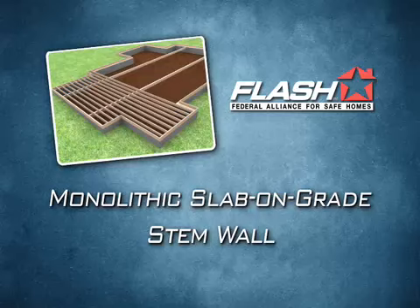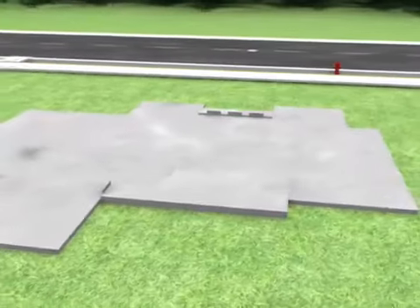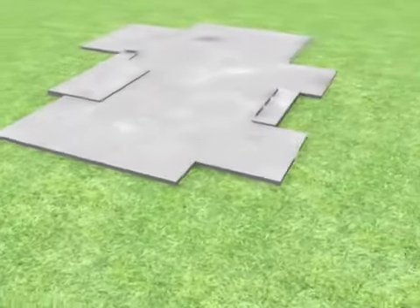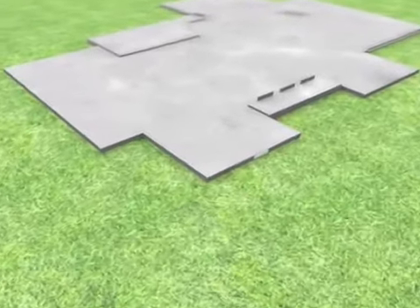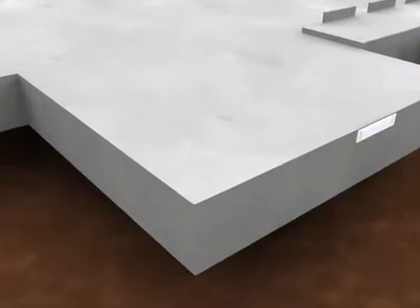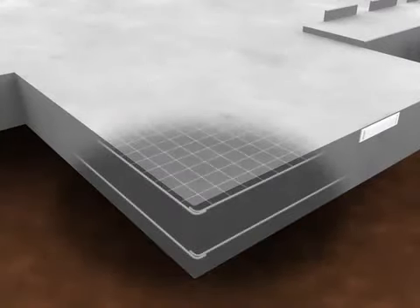A slab-on-grade foundation is a single, continuous layer of concrete that sits directly on the ground. The concrete slab is the floor system. A slab-on-grade foundation should be reinforced with welded-wire fabric or fiber-reinforced concrete and have longitudinal reinforcement in the footing or turndown.